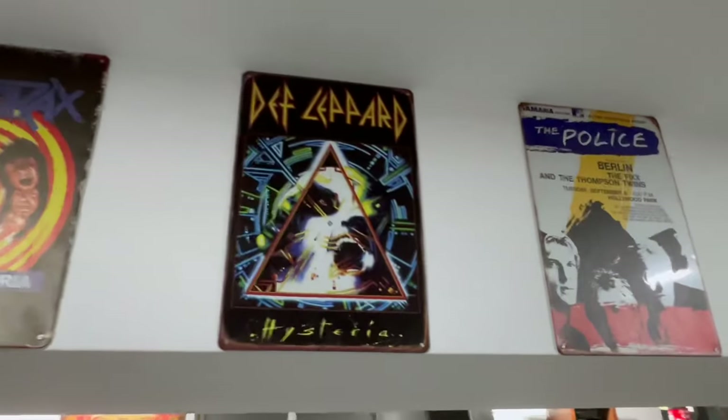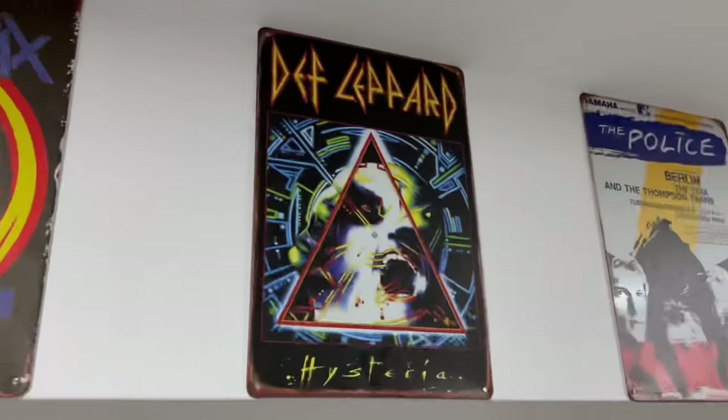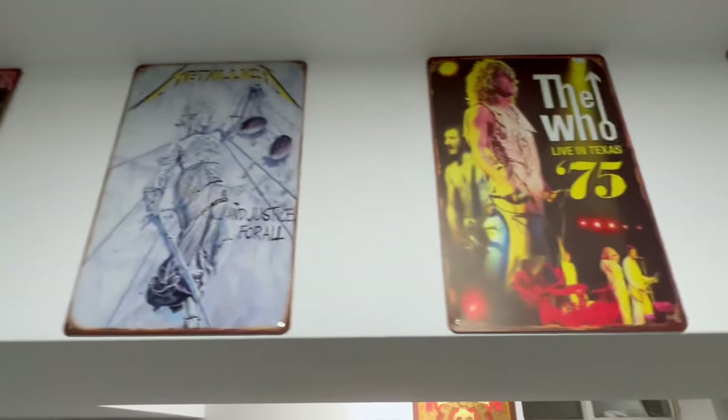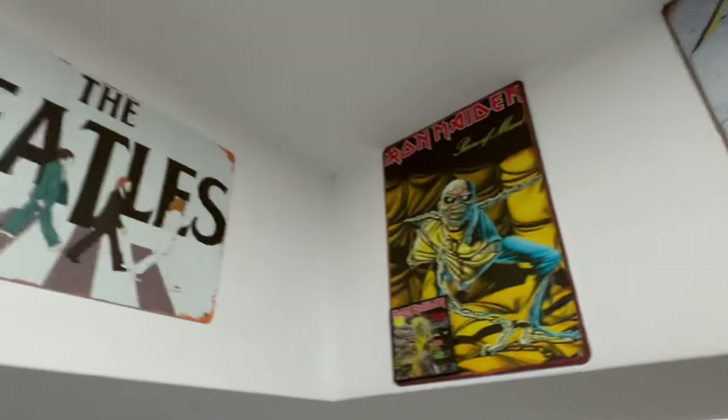I get hysterical — hysteria, when you get that feeling. Pretty cool. Anthrax State of Euphoria, The Who live in Texas 75, Metallica And Justice for All, Iron Maiden Piece of Mind.